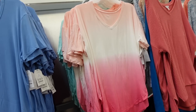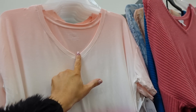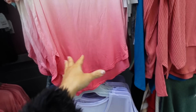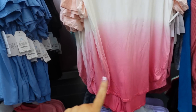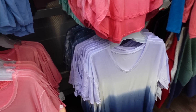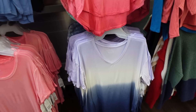Seeing new colors in the tunic tees from Time and True, and also seeing a crew neck style for the first time. The tunic tees have a V-neckline, super flowy with a drop sleeve, good length in the back that scoops up on the side. Now comes in pink ombre, teal and white tie dye, purple ombre, and blue tie dye. They're $9.98.